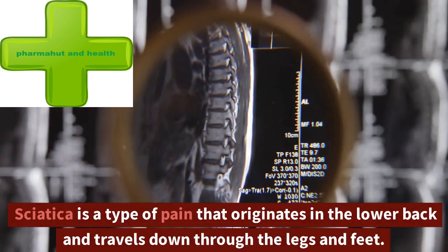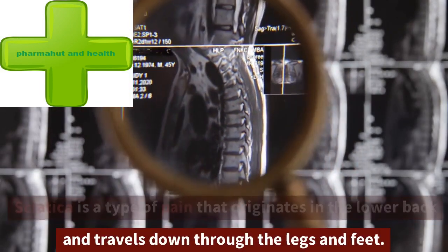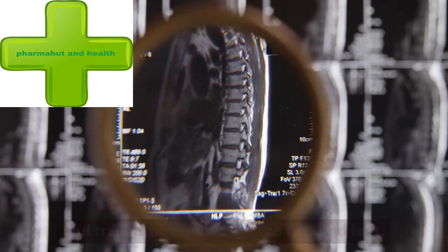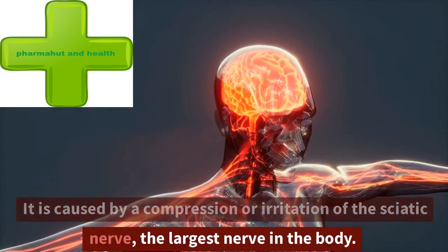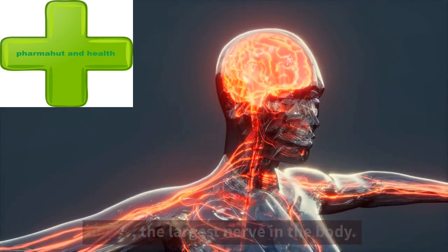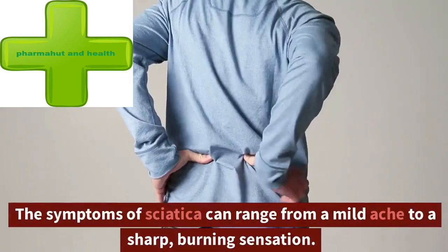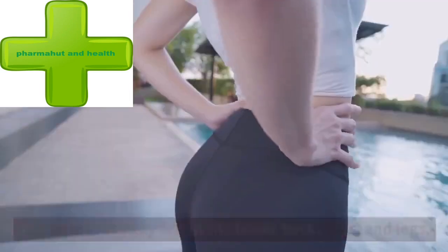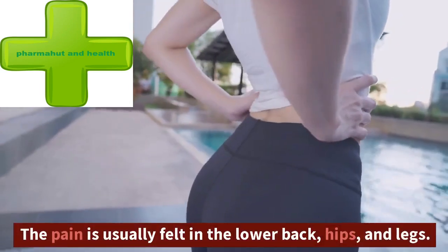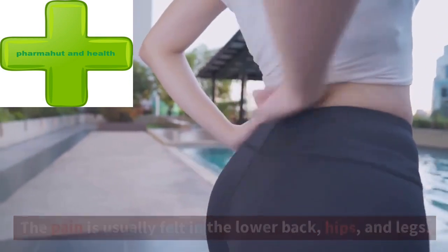Sciatica is a type of pain that originates in the lower back and travels down through the legs and feet. It is caused by a compression or irritation of the sciatic nerve, the largest nerve in the body. The symptoms of sciatica can range from a mild ache to a sharp, burning sensation. The pain is usually felt in the lower back, hips, and legs.